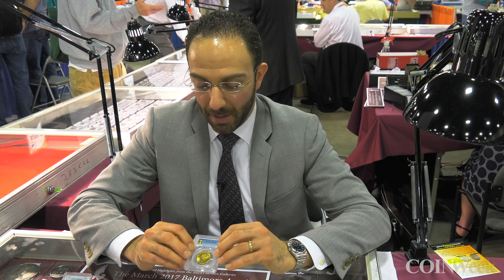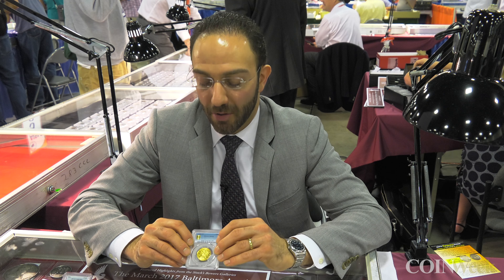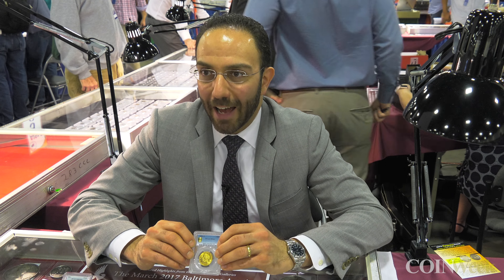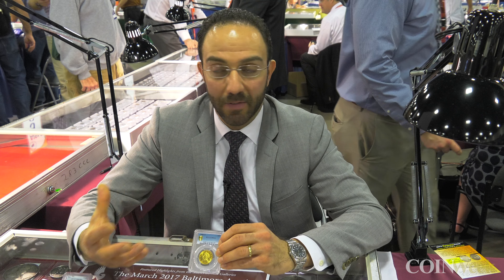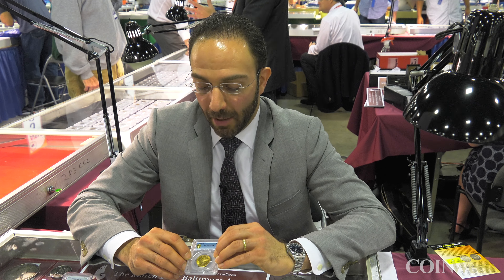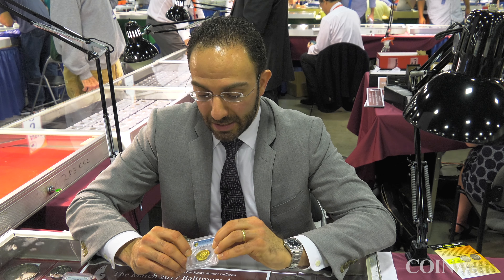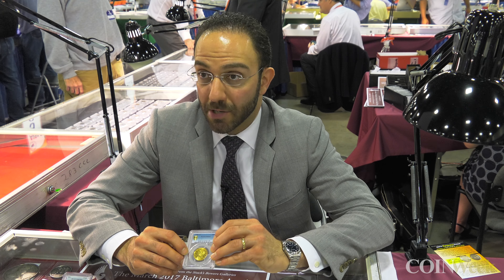These coins were not saved at the time, so this is just a random, lucky survivor. We don't have that quality dynamic we get with bags of Morgan dollars released through government and bank hoards over the last several decades. To have a shot at something like this from the New Orleans Mint is just something really special.